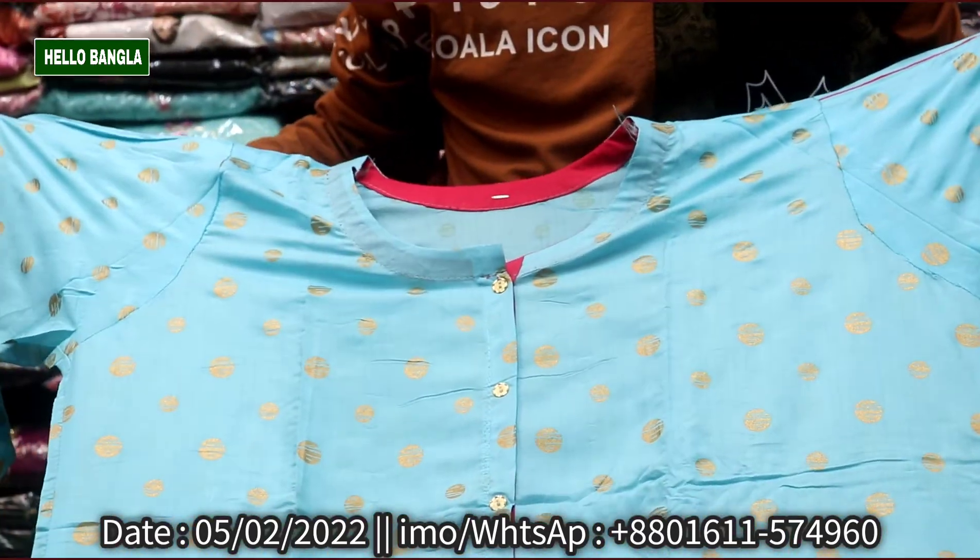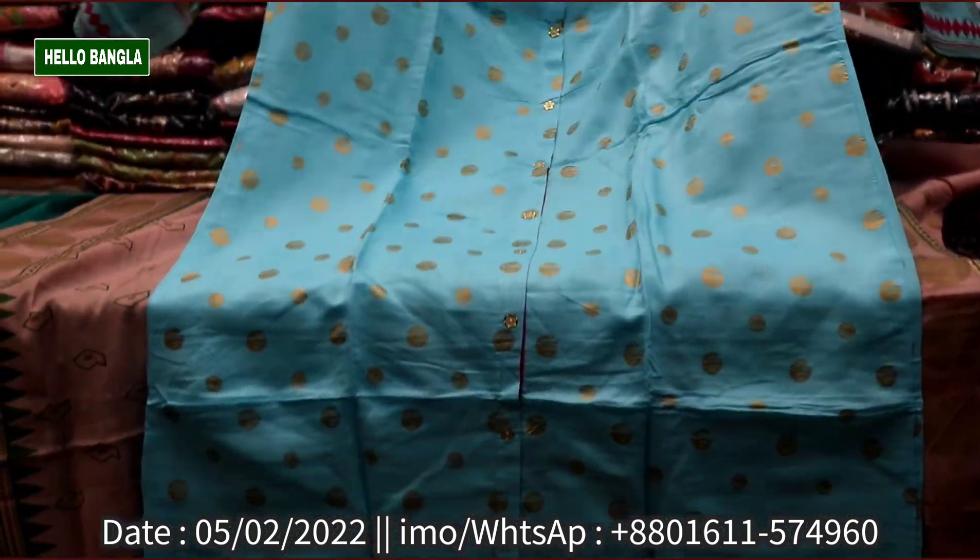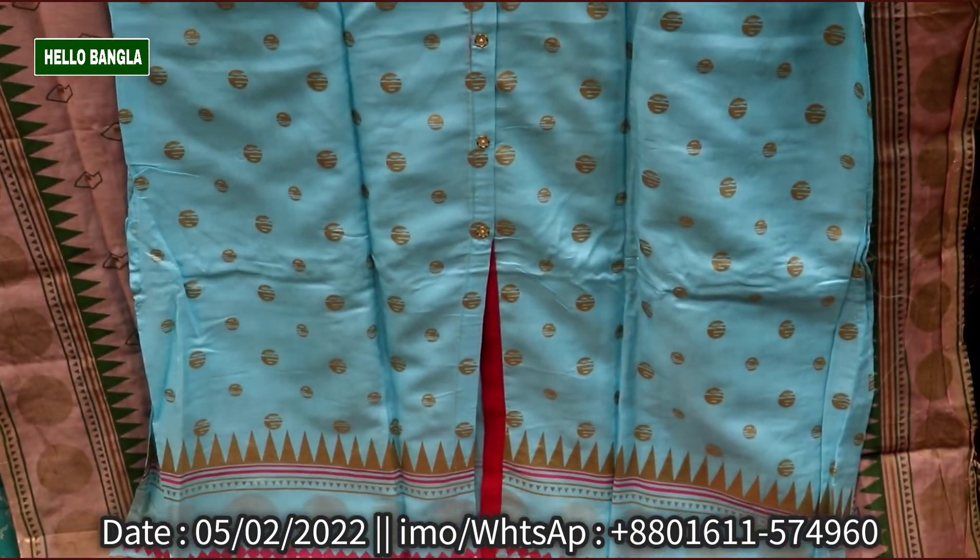It has a lot of color. There is color. You can see the color. This is very beautiful.